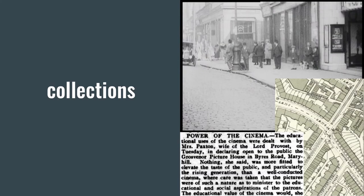Another thing that's really key about the centre is cross-collection research. We've got a film still, a map, and a newspaper extract — all looking at a cinema in Glasgow. One is from a film from 1921 of the Grosvenor Cinema on Byres Road, then a map of where it was located, and an extract from the Herald newspaper from 1922 on the power of cinema and cinema education. It's a space where you can look at moving image and then go back to the other digital collections to contextualise what you're looking at and provide a bigger view.